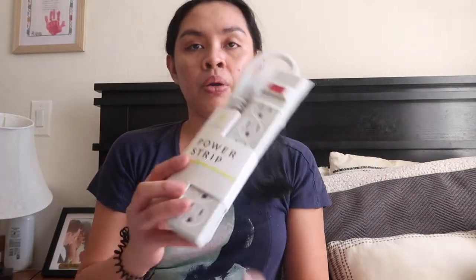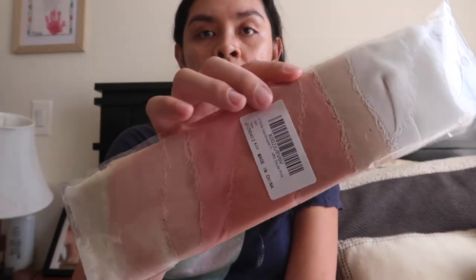I got this power strip from the Target Dollar Spot for $5. I'm planning to have a neon sign with our last name at the sweetheart table. I also got chiffon ribbon for our flat lay.